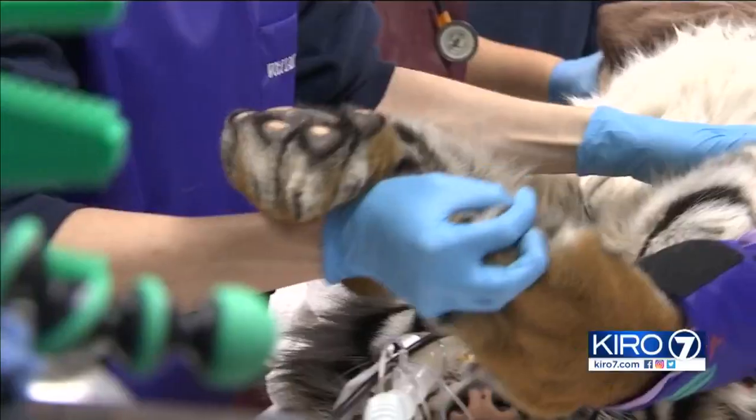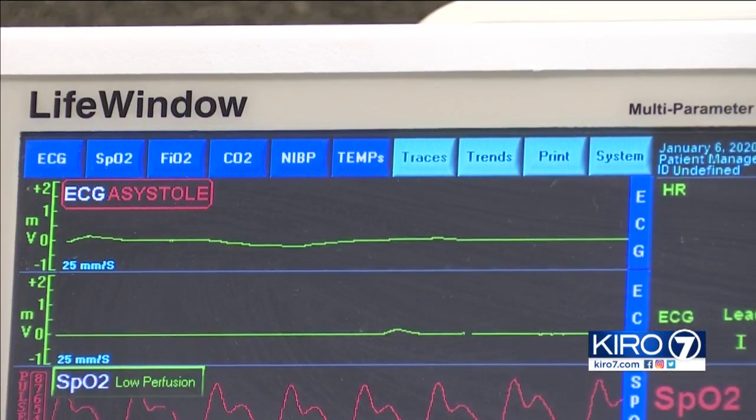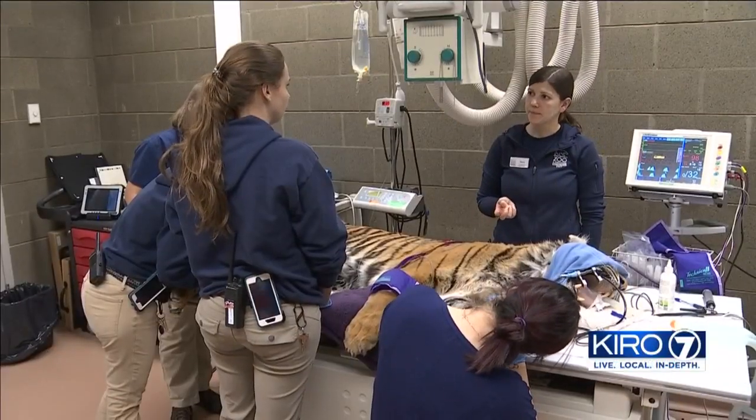Her vitals are measured closely. There are blood draws, her nails are clipped, and for a moment we're asked to step outside.